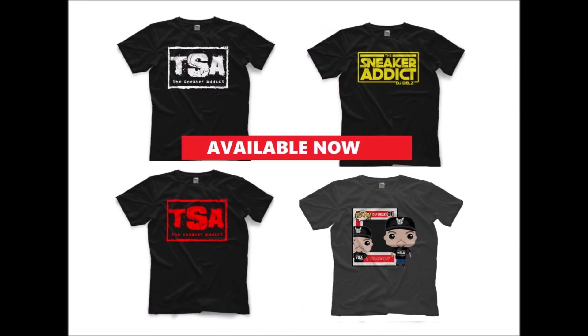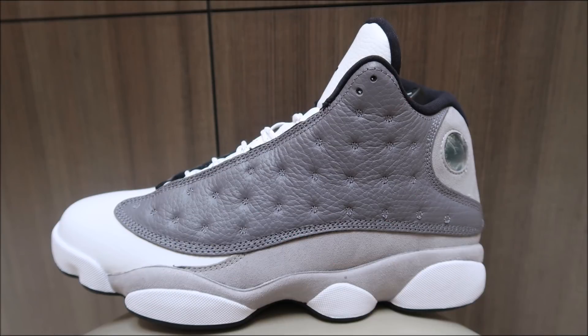That will be linked in the description box below. These are available at select retailers — it looks like only Finish Line was getting them, Jimmy Jay's, very few retailers. I will link them in the description box below if you're looking to pick them up, and I personally like the shoe a lot.